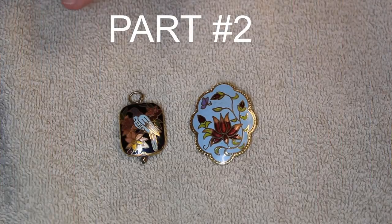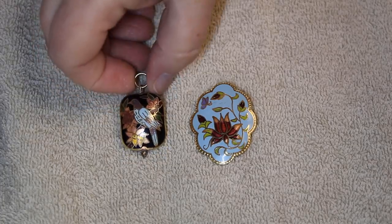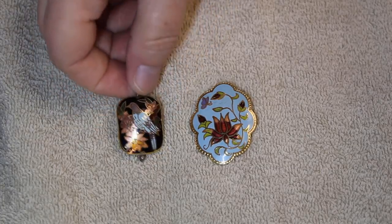Today we have a 17-pound box from shopgoodwill.com out of Virginia. This box had some very interesting pieces — we had two beautiful examples of cloisonné. We have this bluebird and this pendant.